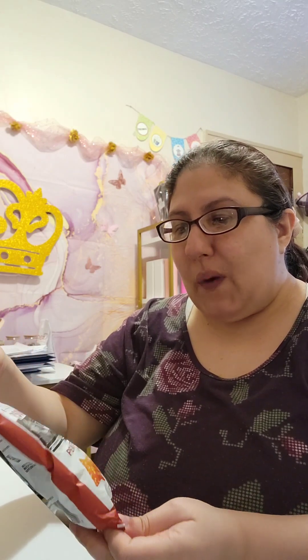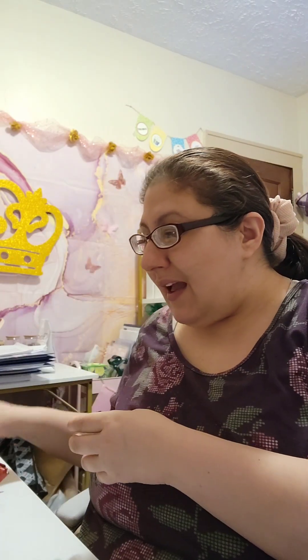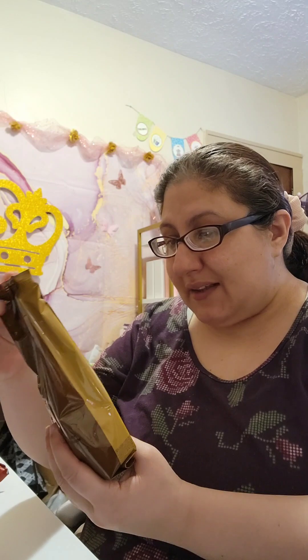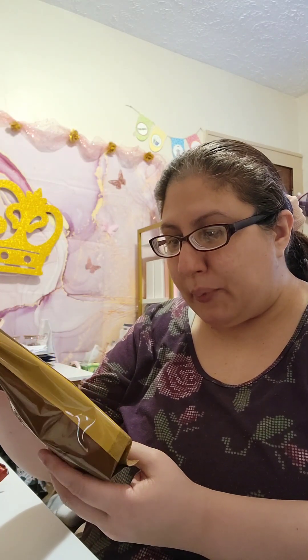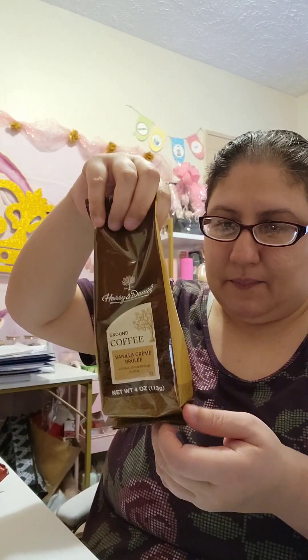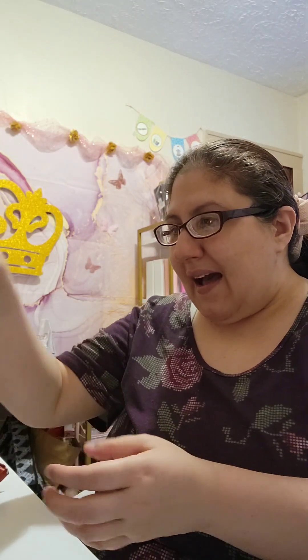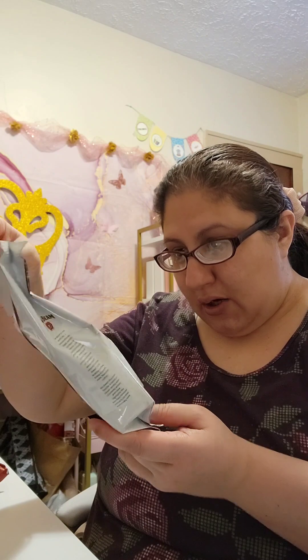I also grabbed the Anderson peanut butter filled pretzel nuggets, and the reason I grabbed those is because they're perfect for a man's gift basket. I also grabbed the Harry and David ground coffee vanilla crème brûlée — it looks very high end. And I have the Jean Bean bourbon vanilla ground coffee as well.